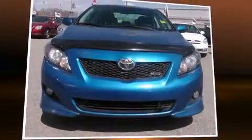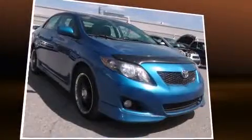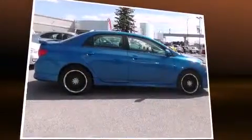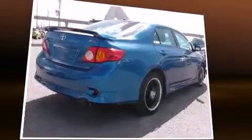Introducing the 2010 Toyota Corolla. This four-door, five-passenger sedan still has less than 120,000 kilometers. It features a standard transmission, front-wheel drive, and a 2.4-liter four-cylinder engine.